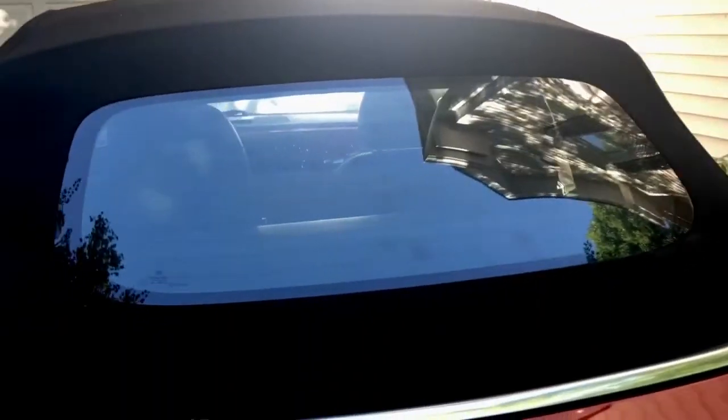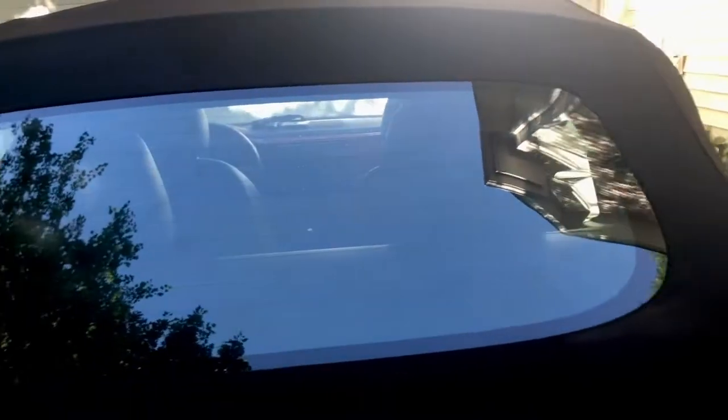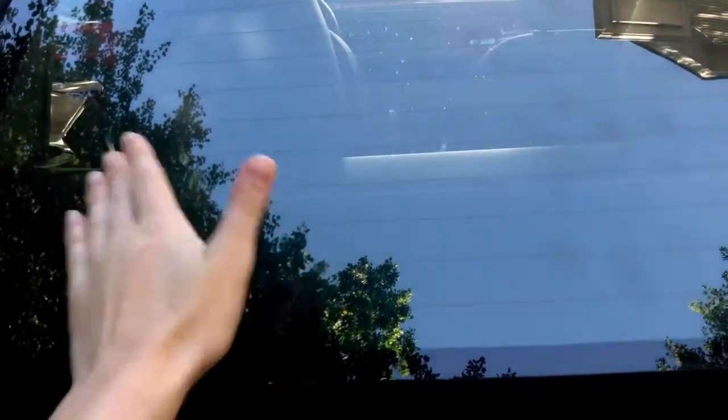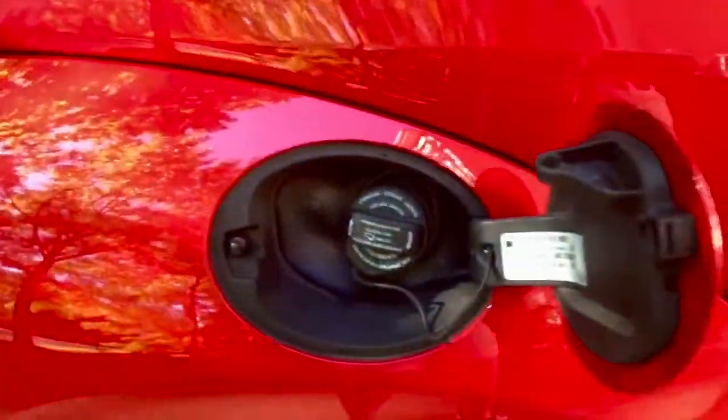I'll go ahead and show you how big the trunk is. It's pretty roomy honestly — I put a bunch of groceries back here once and it worked great. A lot of people have complained about the visibility through the back window of the convertible top, but I honestly have not had much trouble with it. It's quite big for a convertible and it's glass, not plastic, so it can really withstand a lot. For your gas cap, it's on the right side instead of the left — you just press in and it comes right up, press back in and done.